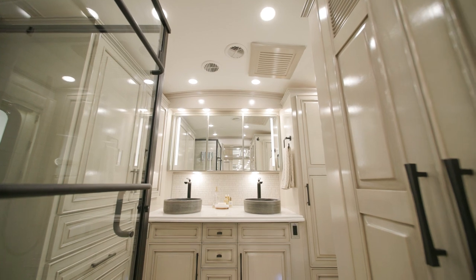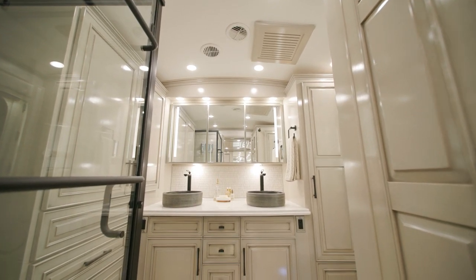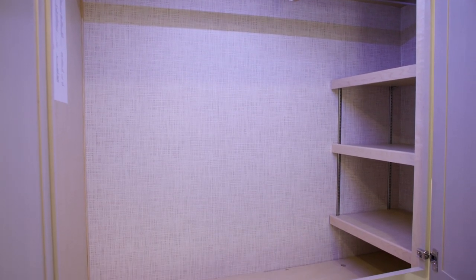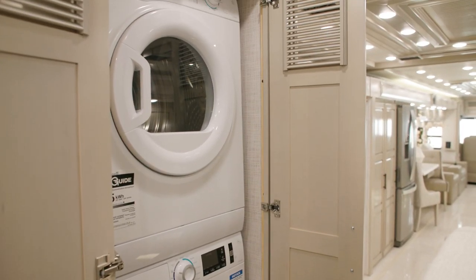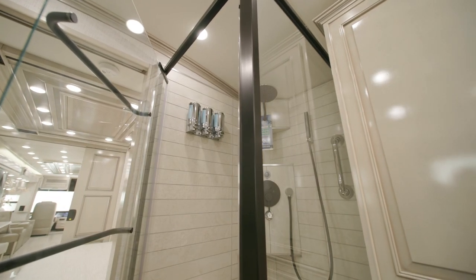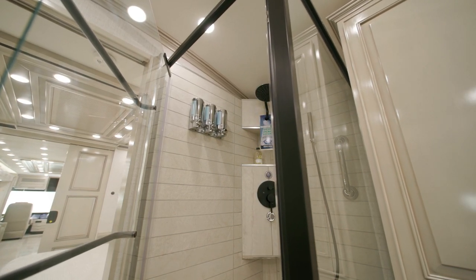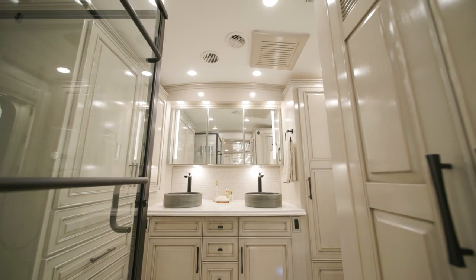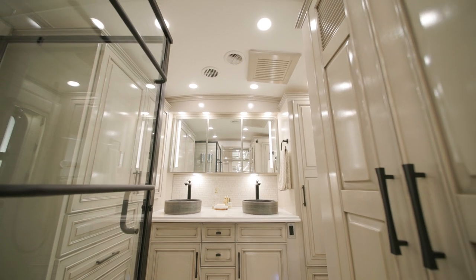The full bathroom features a two-sink vanity, available on select floor plans, and a pair of wardrobes along the rear wall for extra storage. Adjacent is a washer and dryer cabinet housing a two-piece stacked washer and dryer. A 40-by-32-inch glass-enclosed residential shower is featured, making this bathroom nothing short of luxury. Rear bathroom models, like this one, include beautiful cathedral ceilings to add six extra inches of height.